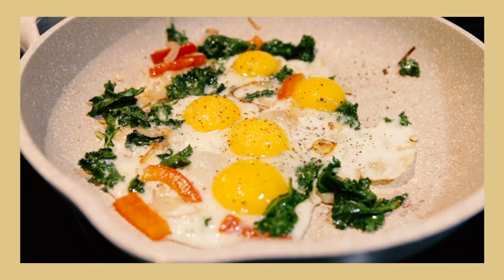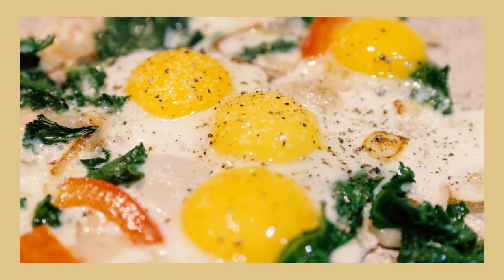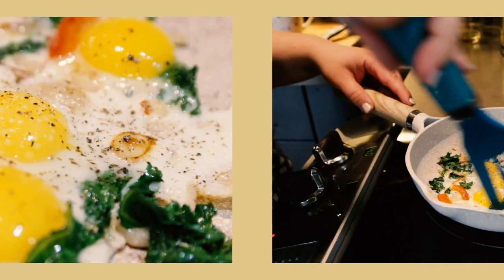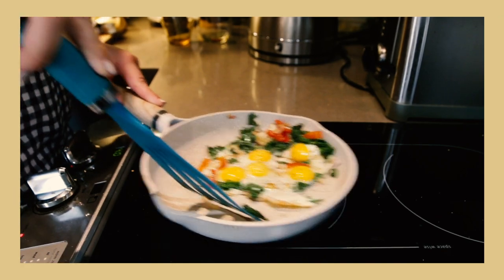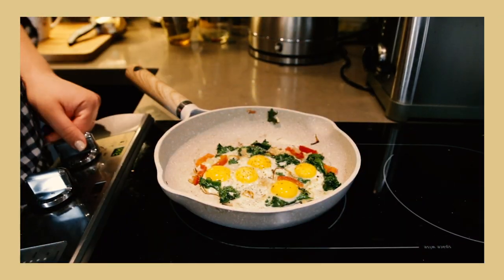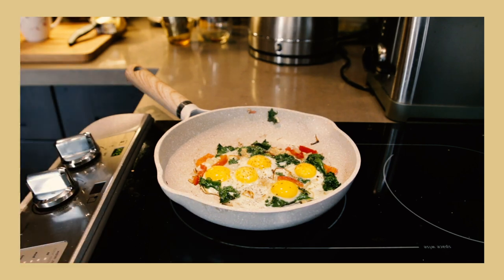B vitamins also help prevent infections and support cell growth within your body. Quail eggs are also known to help fight allergies and boost your energy with their rich sources of iron and amino acids. Amino acids play an important role in blood sugar regulation. Selenium is one of the most prevalent minerals in quail eggs, and this helps protect your body's cells from damage during chemotherapy or just from your day-to-day life.